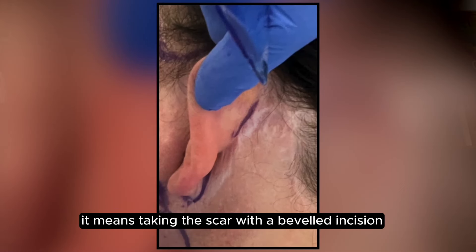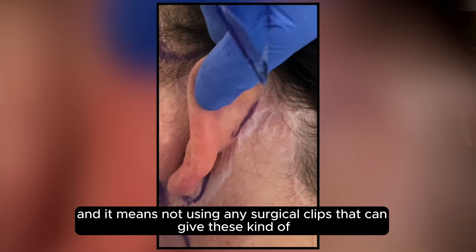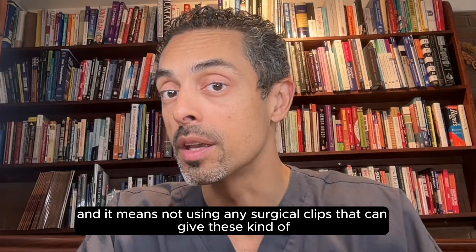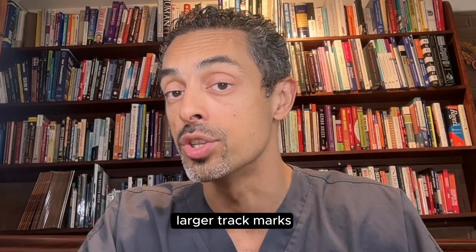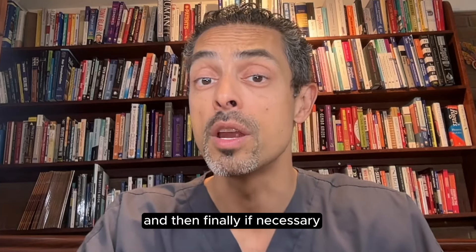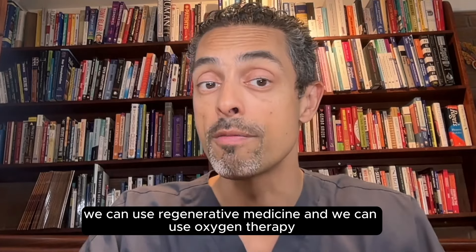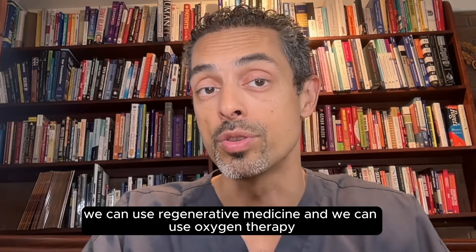It means taking the scar with a beveled incision so it's hidden within the hairline. And it means not using any surgical clips, which can give these kinds of larger track marks — using very fine stitches will give a better scar. And then finally, if necessary, we can use a laser to improve scars, regenerative medicine, and oxygen therapy.